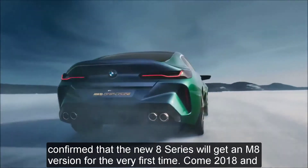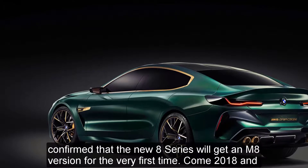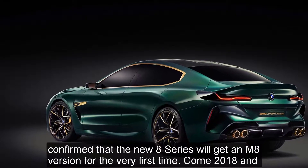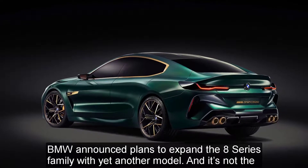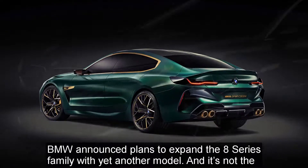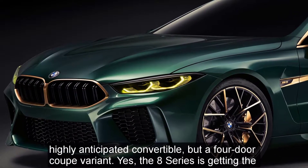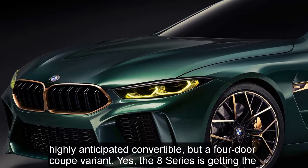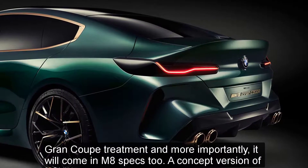BMW also confirmed that the new 8 Series will get an M8 version for the very first time. Come 2018 and BMW announced plans to expand the 8 Series family with yet another model — and it's not the highly anticipated convertible but a 4-door coupe variant. The 8 Series is getting the Grand Coupe treatment and, more importantly, it will come in M8 specs too.